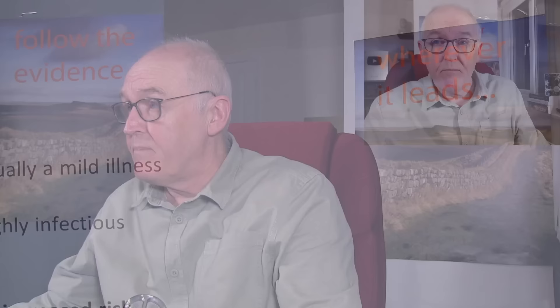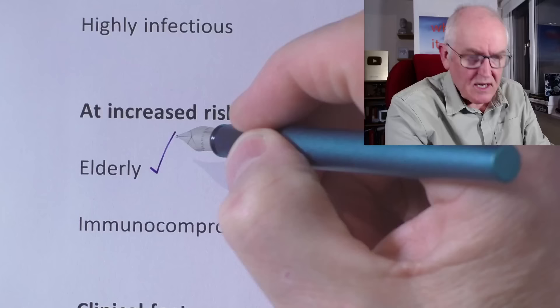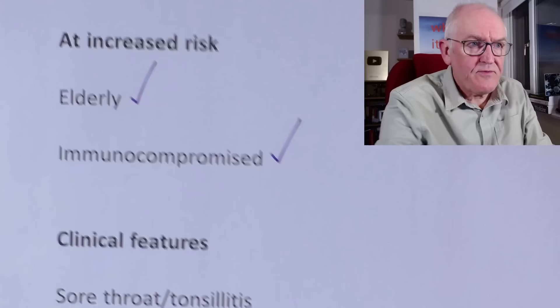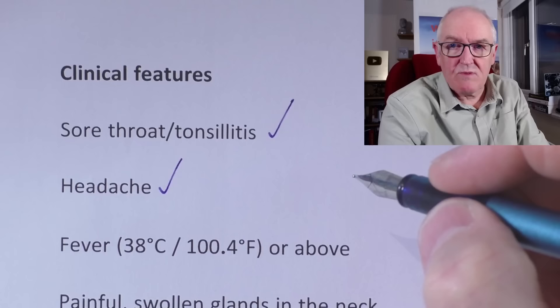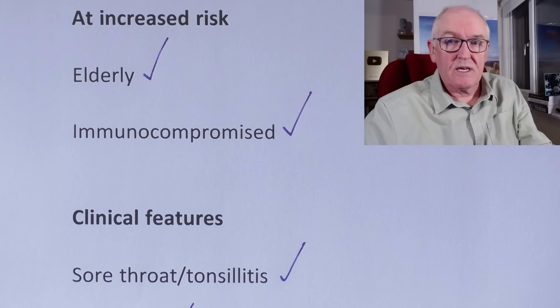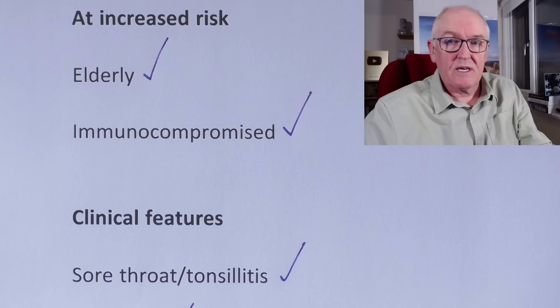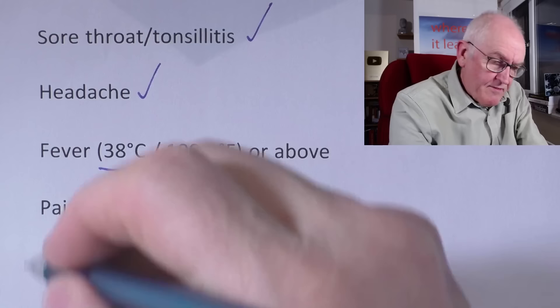It's good to remember that it is usually a mild disease, but it is highly contagious. Most at risk are the elderly, who probably had the infection as a child 50, 60, or 70 years ago, and the immunocompromised. Clinical features include sore throat and tonsillitis — it's an upper respiratory bacterial infection — often with a headache, fever above 38°C (100.04°F), and painful swollen glands in the neck, called lymphadenopathy. The infection spreads to the lymph nodes, where it's usually contained. The classic feature is a red or strawberry tongue.